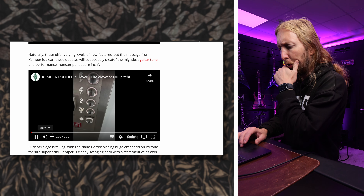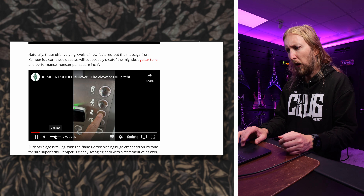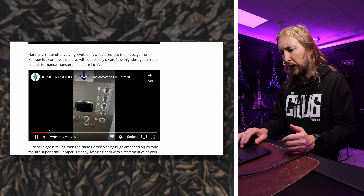In the wake of the Nano Cortex release, Kemper announces two new upgrades for their Kemper Profiler Player. I've made a demo of the Kemper Profiler Player — you can click up here if you want to watch that. It's an excellent unit. In the wake of the Nano Cortex release, Kemper announced two new levels of upgrades to the Kemper Profiler Player.